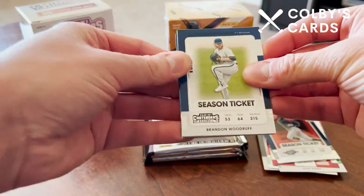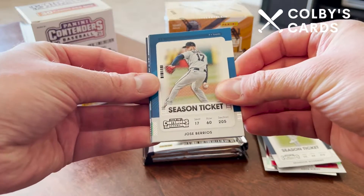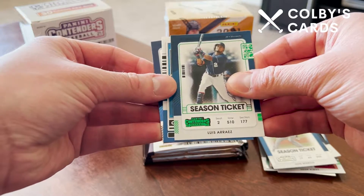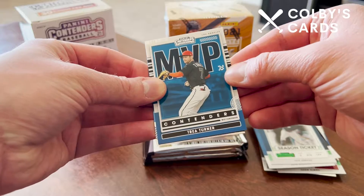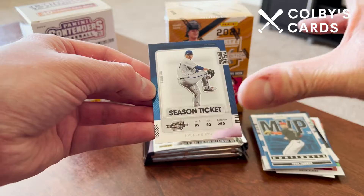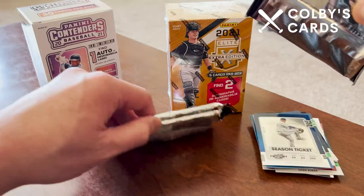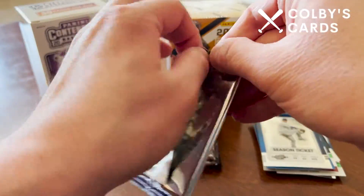Third pack: we have Brandon Woodruff, Jose Barrios, Luis Arraez, a green parallel, an MVP Contenders of Trea Turner, and our last card is a regular Contenders Optic of Hyun-Jin Ryu for Toronto.